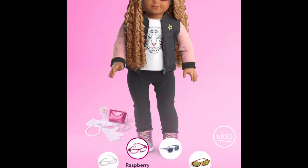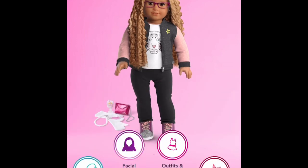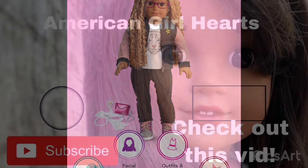Anyways, that was my video for today and I hope that you guys enjoyed it. I'll probably be posting later because I just like posting videos and I'm really bored. Also, I hope that she has glasses too!